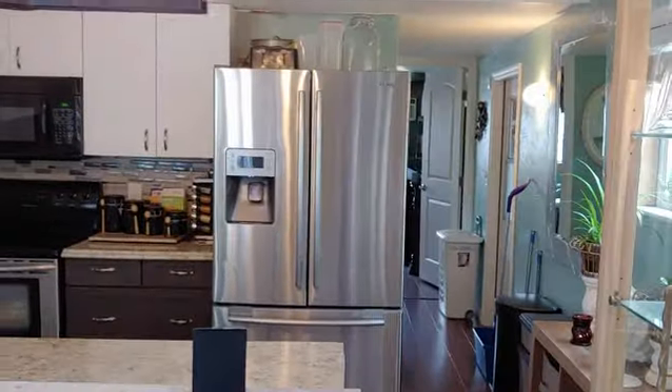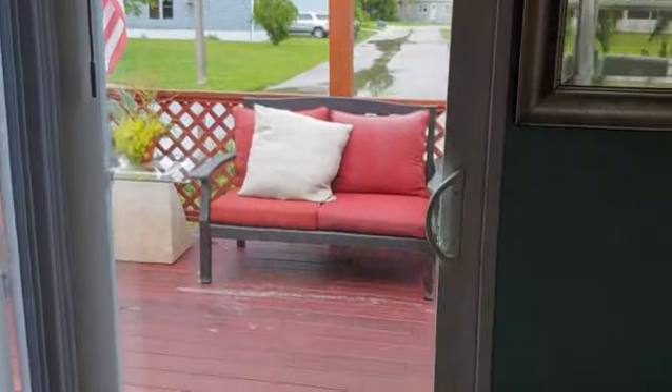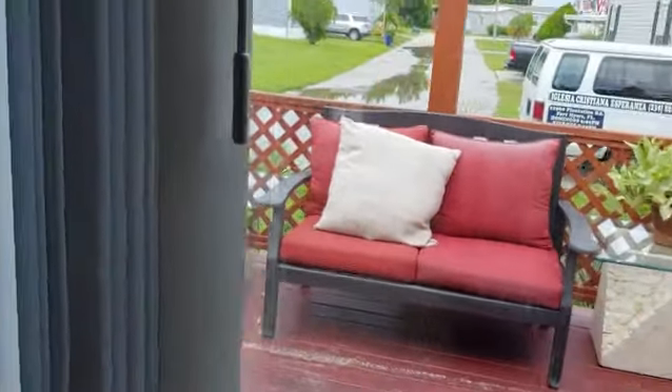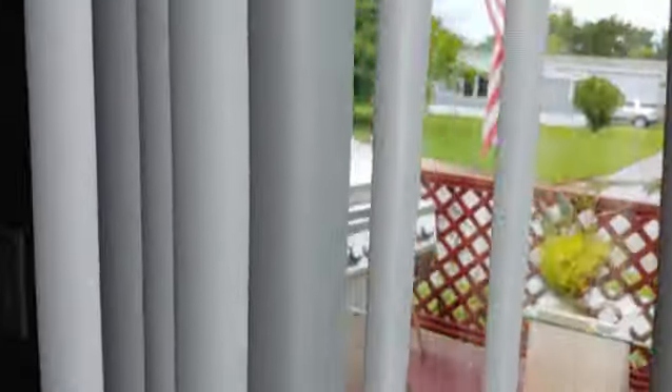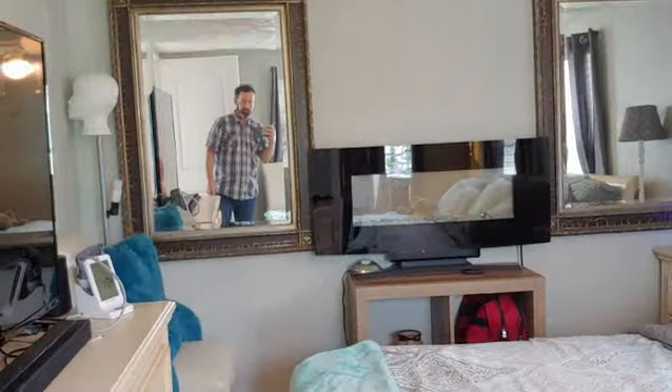Here's all the kitchen — that's the hallway where we just came from. You got sliders out to another deck area.